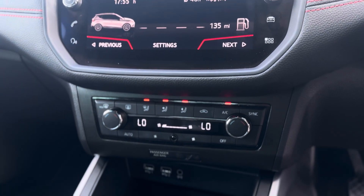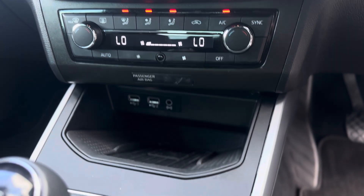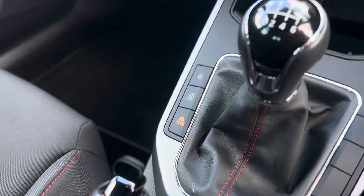With your climate controls you can have two different temperatures either side of the vehicle, two USB charging ports with a wireless charger, and as you can see it's a six-speed manual gearbox with drive mode select so you can have eco, normal and sport mode.